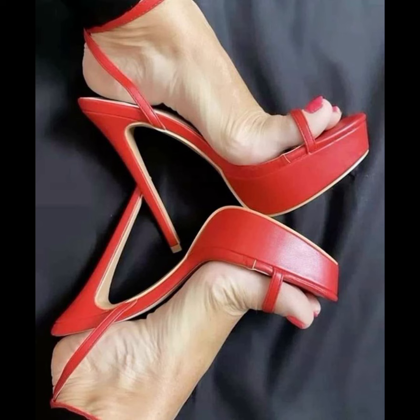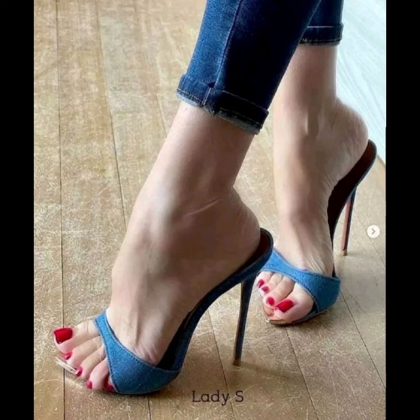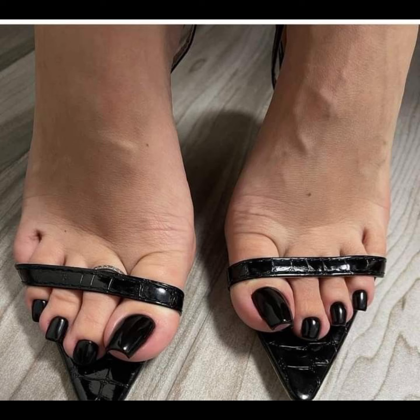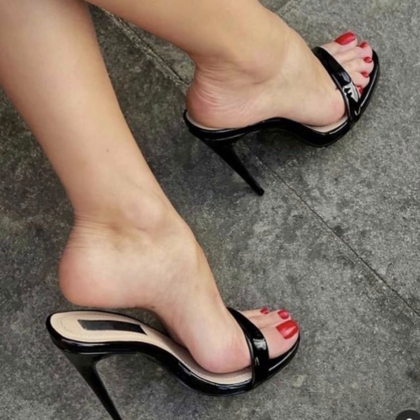Then we have stilettos, known for their standard sky-high heels, which are sleek and ideal for those special nights out. If you're looking for a more comfortable option, wedges are a great choice.